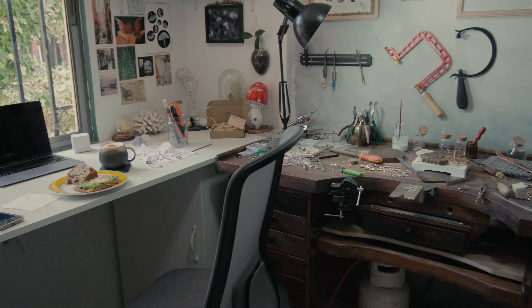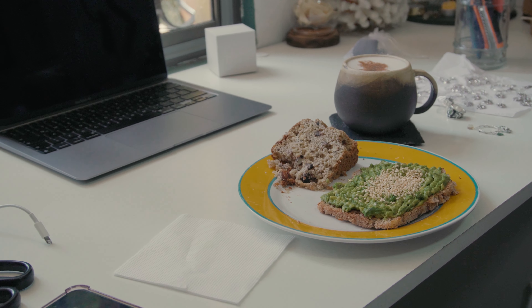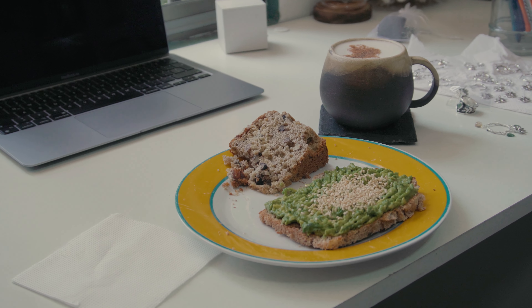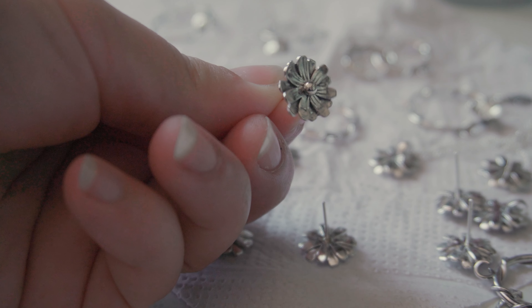My studio is in a small room. It has two main spaces: a white long desk and my jeweler's bench. My desk is custom-made by me, and it's where I usually have breakfast, check orders.